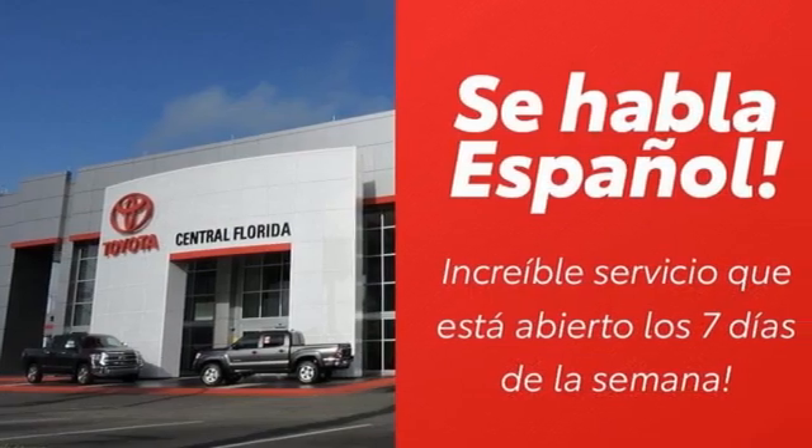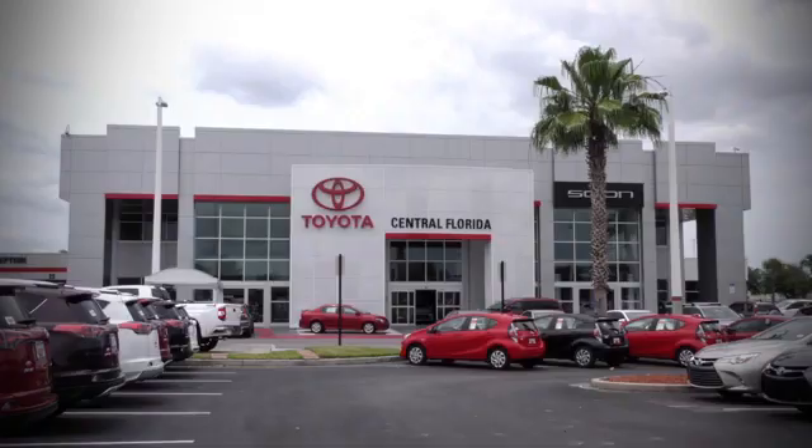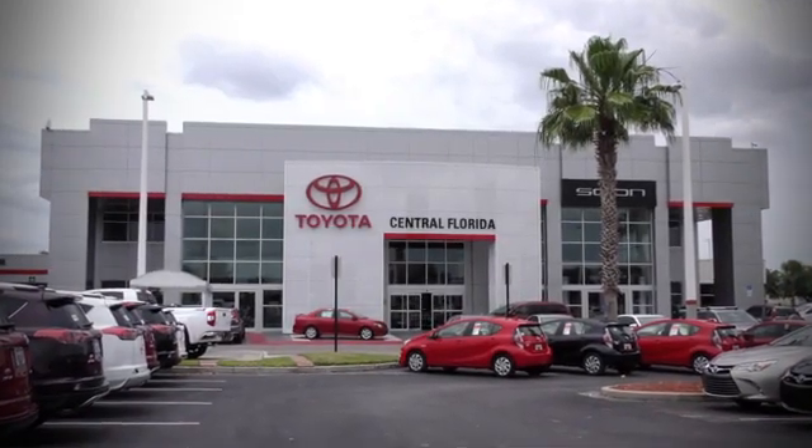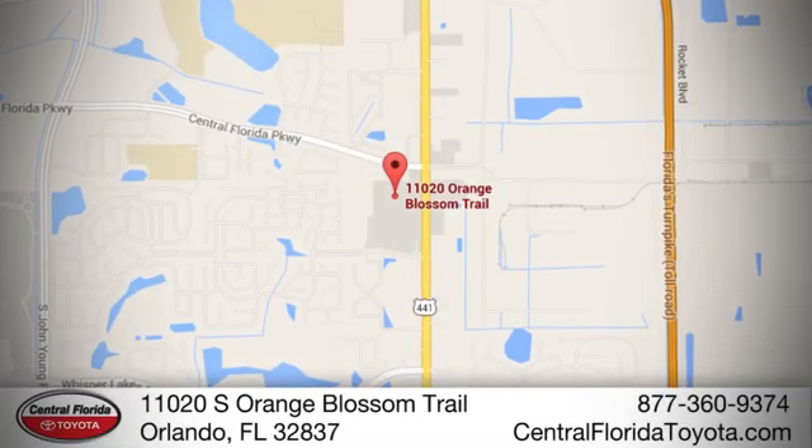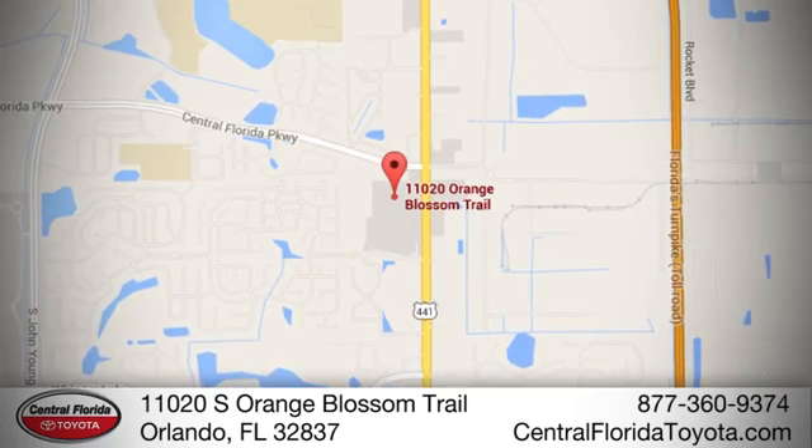The time is now. See it for yourself today. Go, go, go to Central Florida Toyota. We're one of Orlando's most trusted Toyota dealerships. Hablemos Español. We're located at 11020 South Orange Blossom Trail.